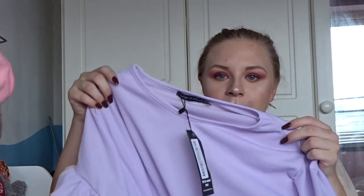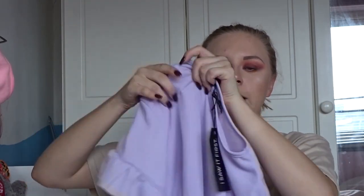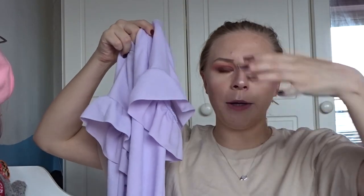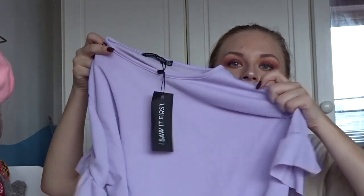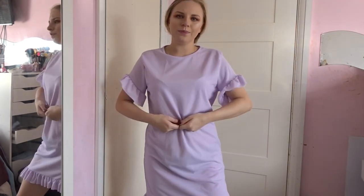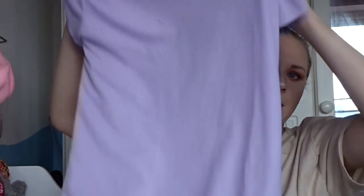Next I bought some stuff from I Saw It First. I've made way too many orders on that website recently — ever since they were sponsored for Love Island it kept popping up on my screen, they did so many sales and really affordable clothing. Firstly I bought this lilac-y dress — it has frilly little sleeves and goes straight down with a frilly little bottom. It's quite a boxy sort of dress so I'd have to wear a belt with it, and this was only £6.25 in the sale. It's absolutely beautiful.